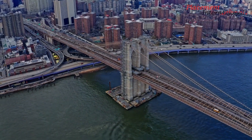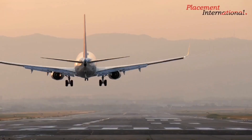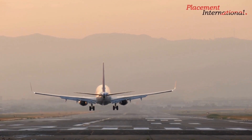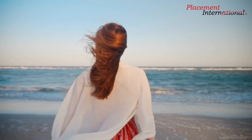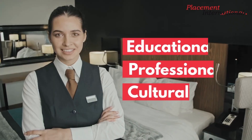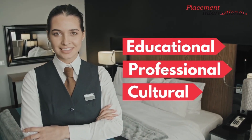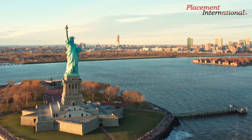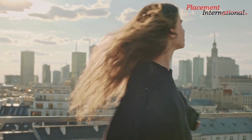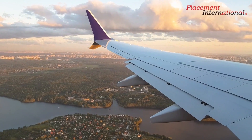Wondering how to get your J-1 visa approved? Our top tips will help you ace your visa process and interview. For those who want to travel and experience a different culture, exchange programs can offer a rewarding educational, professional, and cultural experience. There are types of visas that allow this kind of traveling, such as the American J-1 visa. Here are four tips for getting closer to having your J-1 visa approved.